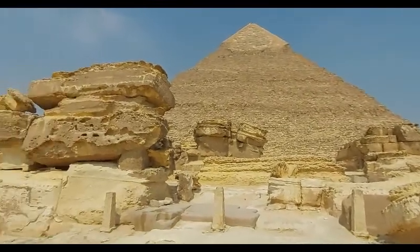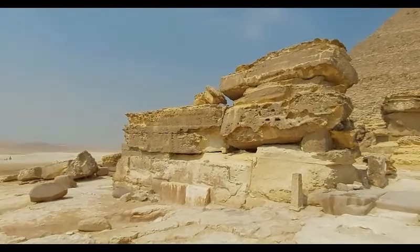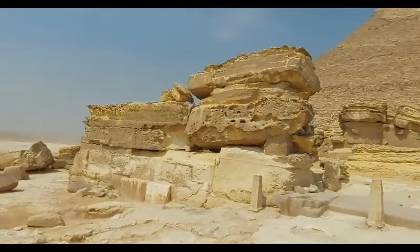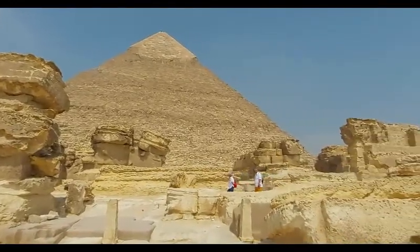We are now here at the perimeter, or the so-called mortuary temple, of the middle pyramid of Khafra.